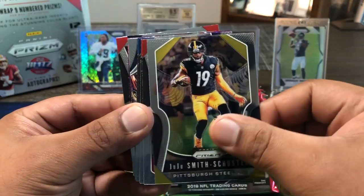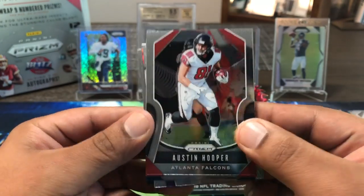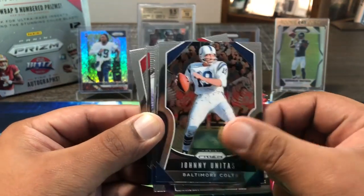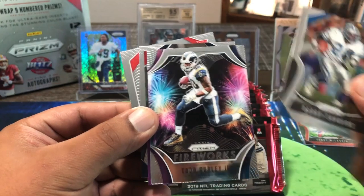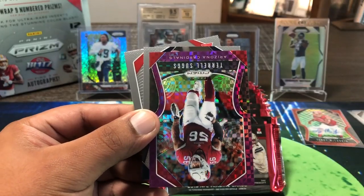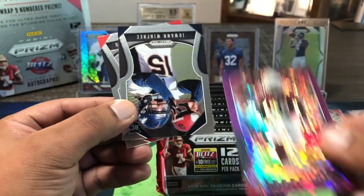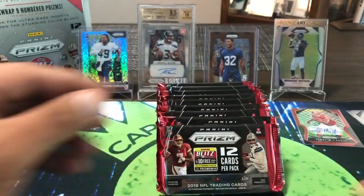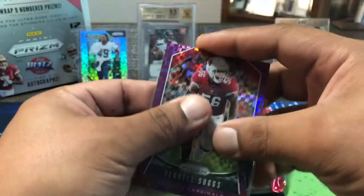Let me know what you think of this year's design addition — looks like some kid designed it in art class and Panini said 'we'll go with that.' We got Mike Williams — Barry pulled his autograph last box of Phoenix. We also have a Fireworks Todd Gurley, and then a Tyrell Suggs — that is a purple power, numbered 32 out of 49. Purple power T-Sizzle, along with JaWaan Winfrey and Mecole Hardman. Not bad — purple power.